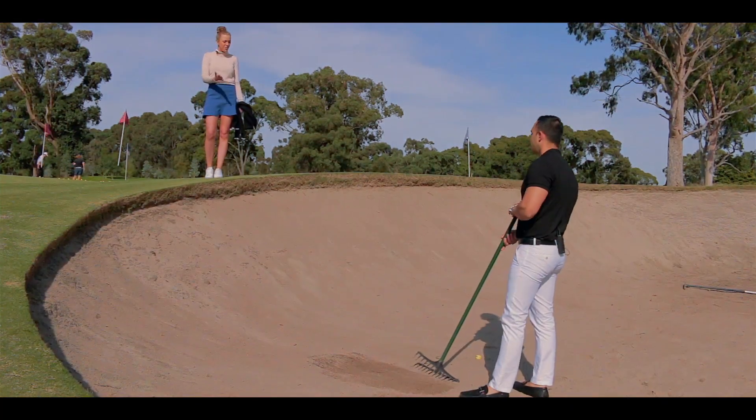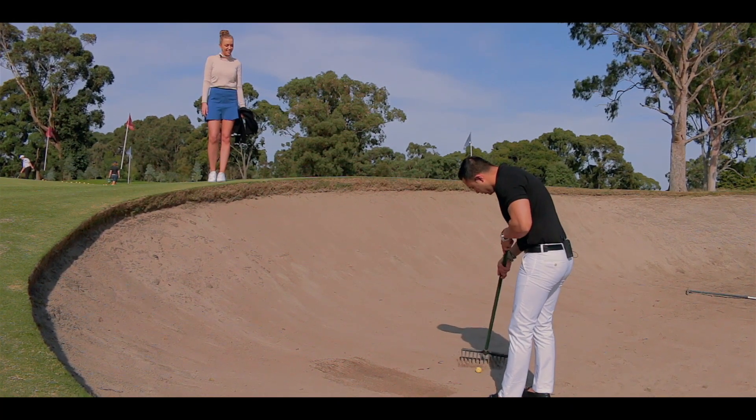Sounds great, but what are you doing? I'm trying to look for my ball. Oh look, I found it. There you go.